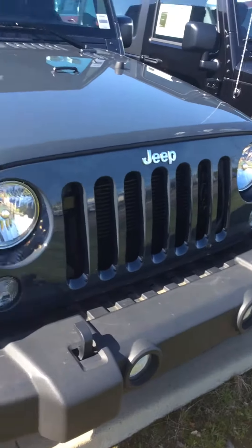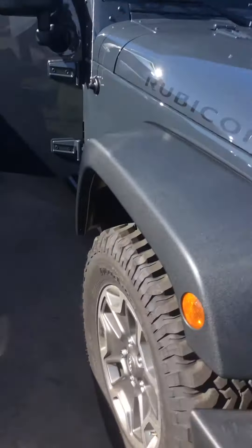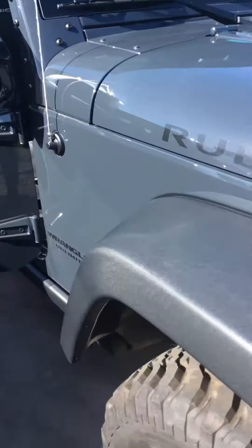Hey, Cory Elena here at Folsom Lake Jeep. Here is one of the Unlimited Rubicons that we have here. It does have that Rhino exterior color. Take a look on the inside.